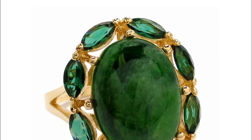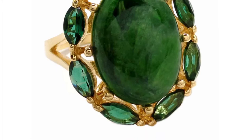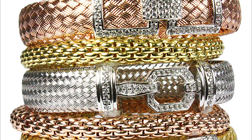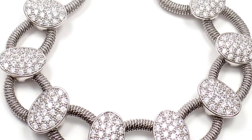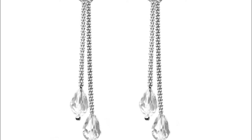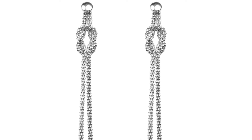Savvy C travels across the globe to find the most current fashion trends so that we can deliver elegance and style to our customers. Savvy jewelry appeals to the chic woman who has a great appreciation of affordable elegance and luxury.